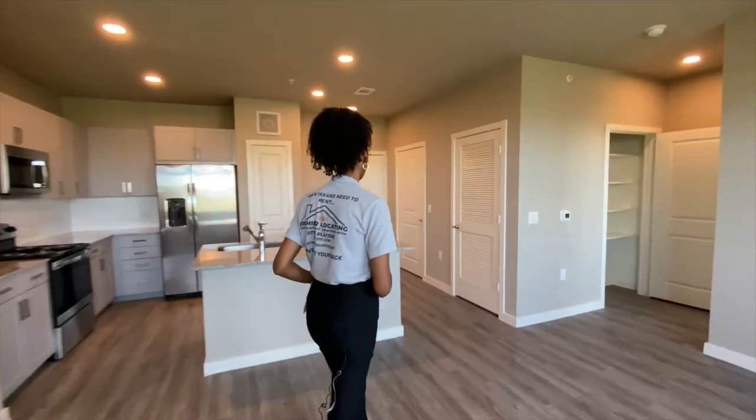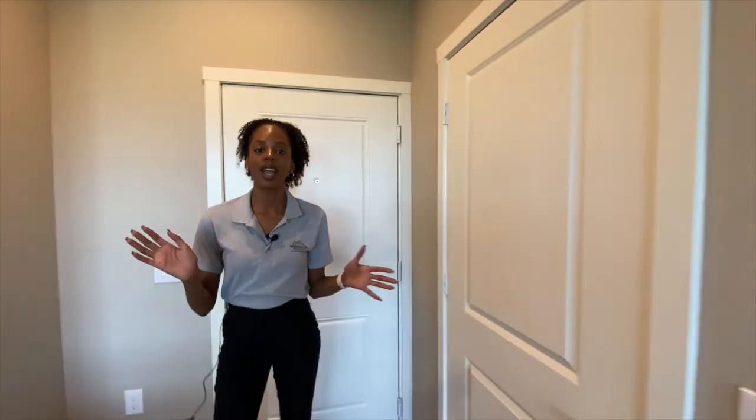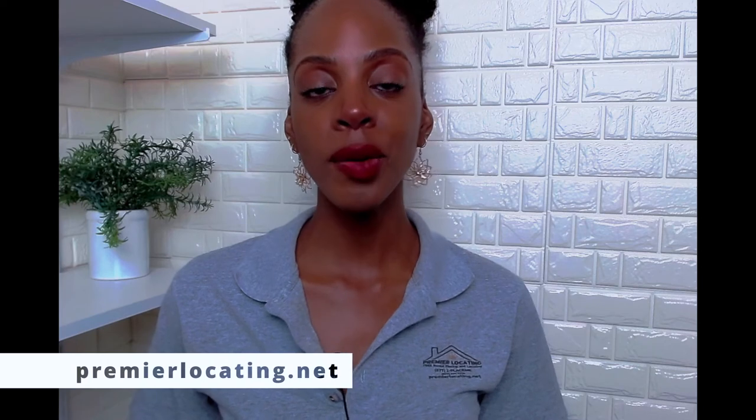Now I'll meet you back at the front door. Now we're back at home base. So if you want to see more about this beautiful apartment, and if you also wanted to understand more about the requirements and what this property requires the day you come out and see us — in terms of what you need to have the best chance of getting approved — we have all of that on our website and more at premierlocating.net. Thanks for watching. I'm Kyla with Premier Locating. Let us make your next apartment search fast and easy. And best of all, it's free. If you need help looking for your next apartment, check out our website premierlocating.net for exclusive look and lease apartment deals.